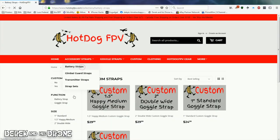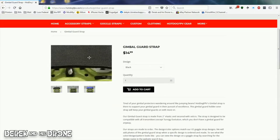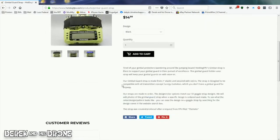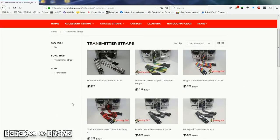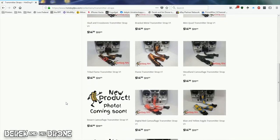Other items they have include battery straps — available with the Hot Dog logo or custom-made. They also have gimbal protectors for your transmitter, so if you keep your transmitter in a bag and you're worried about damaging the gimbals, they have a product for that — all kinds of different designs and again custom-made options. They have lanyards for your transmitter too, with all kinds of designs. They actually have the same clip that the Newbie Drone lanyard has, so if you're buying that lanyard just for the clip, check these guys out because you'll get a completely custom lanyard with that same clip.